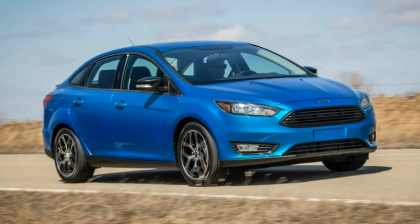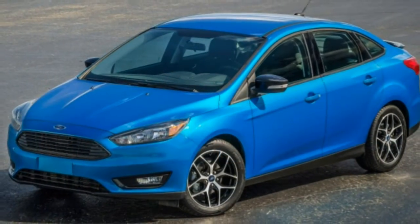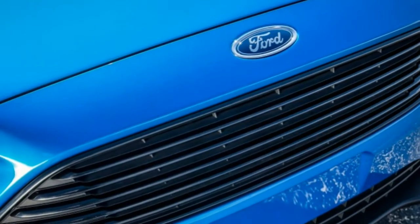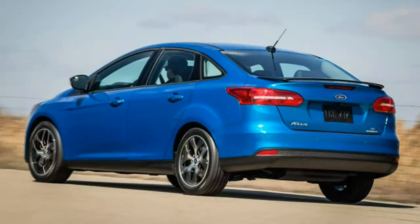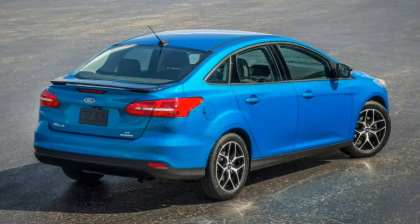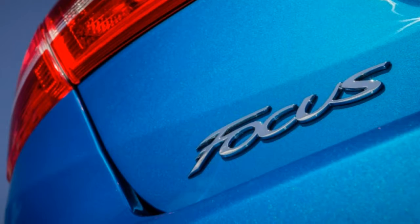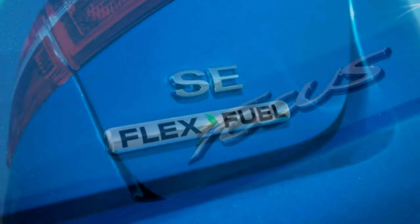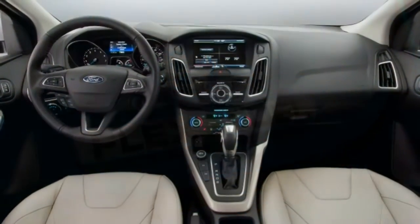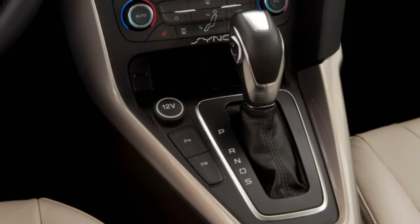We also like the available SYNC 3 infotainment system — it's fast and supports Android Auto and Apple CarPlay, ensuring your commute won't lack entertainment. On the downside, the Focus rear seating is tighter than its competitors, and the 1.0-litre three-cylinder engine's power can feel inadequate at highway speeds or when passing. Certain rivals best the 2018 Focus in these areas, but it's still worth considering as a small sedan or hatchback.